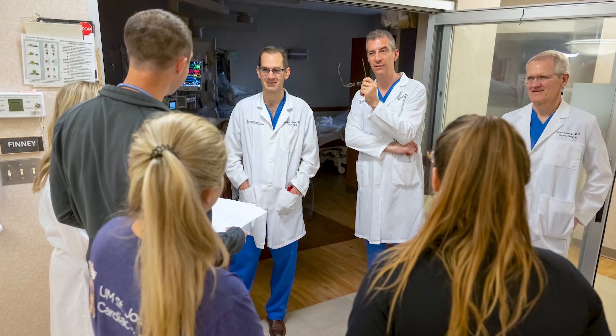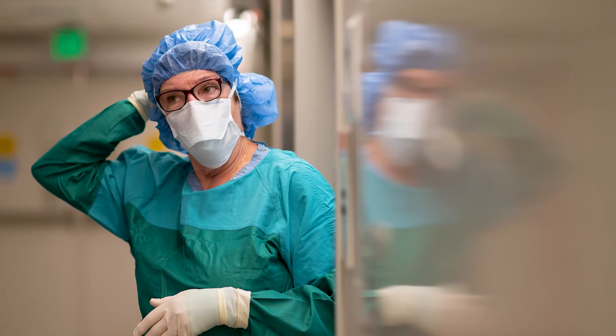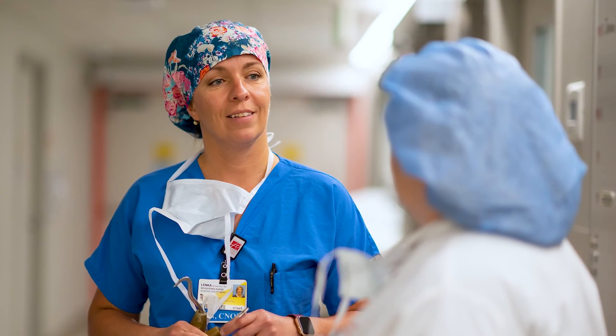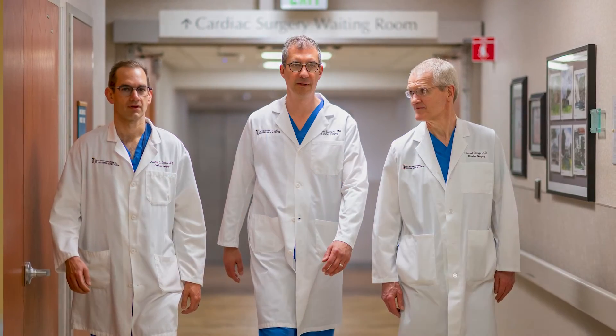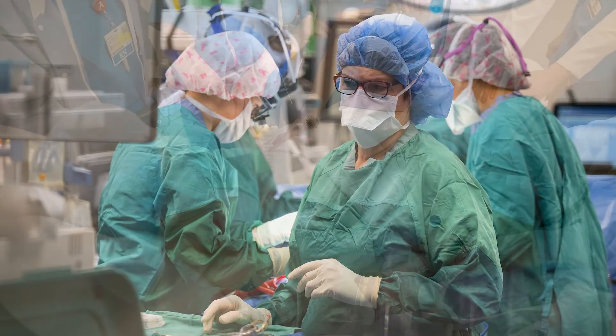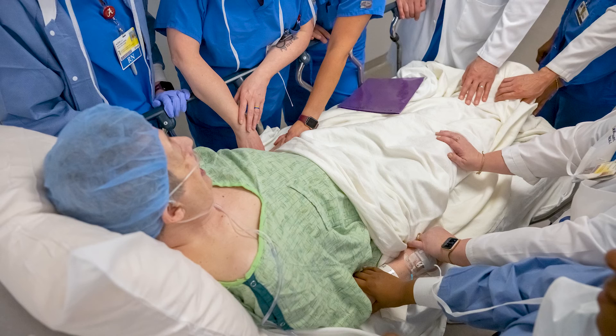The cardiac surgery team is exceptional at St. Joseph. We've got many people who have spent over 25 years with this program, and the advantage of working with someone day in and day out — everyone knowing their job, everyone doing their job — I think makes us a cut above. Frequently patients say that the whole team is friendly, outgoing, and they really get the sense that they care about them.